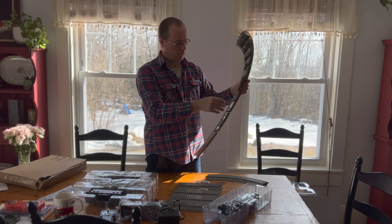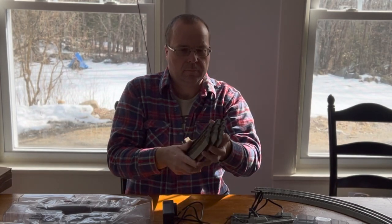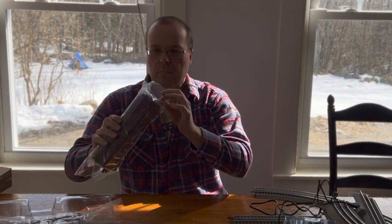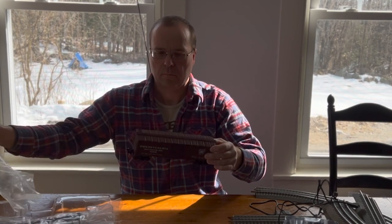Opening this up, it looks like we're short some track — I believe we're short an entire curve. When I say curve, I mean the whole end of the curve. It's missing, it's not in the box. Somebody kept four sections of curve track. So we're already behind the eight ball here, missing four sections of track.